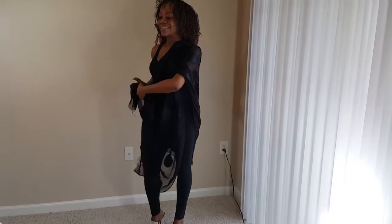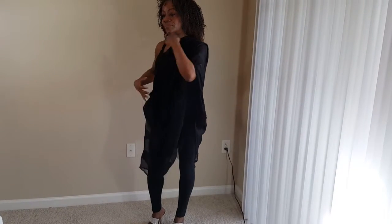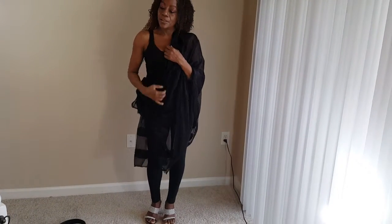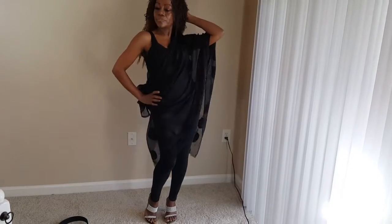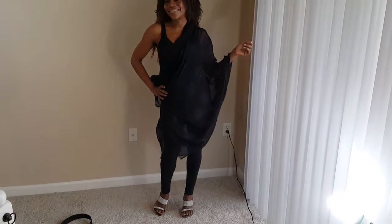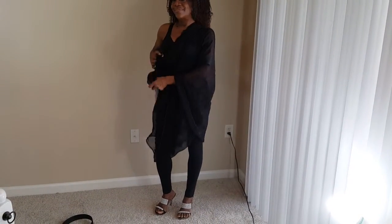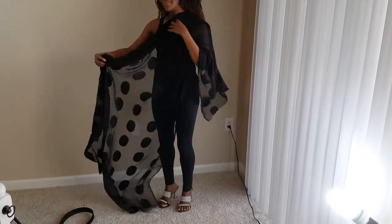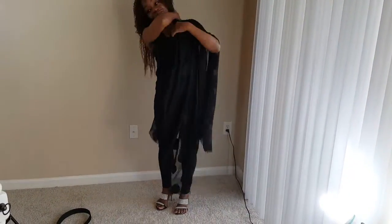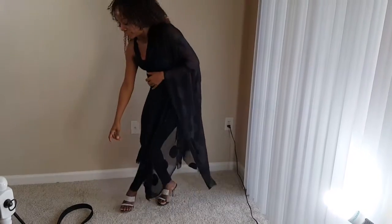Off the shoulder, or off one shoulder — a long blousey look. In the next one, it's a half blouse with belt.